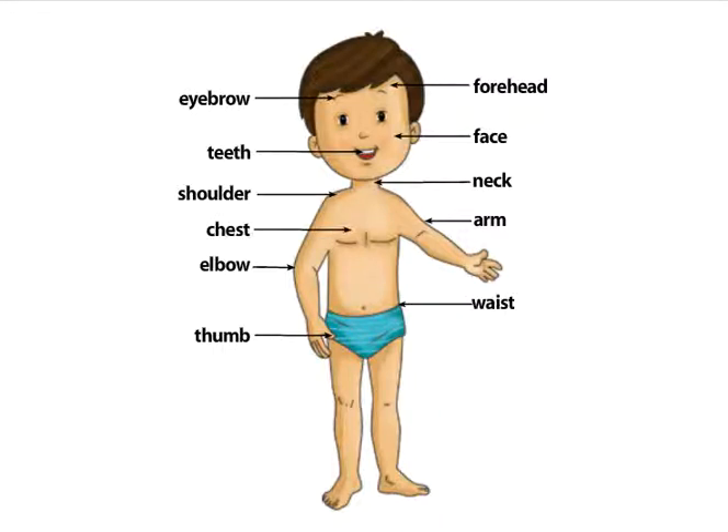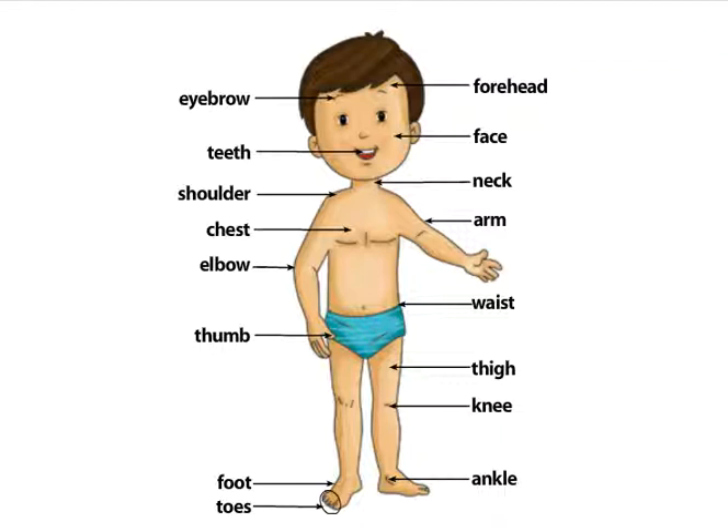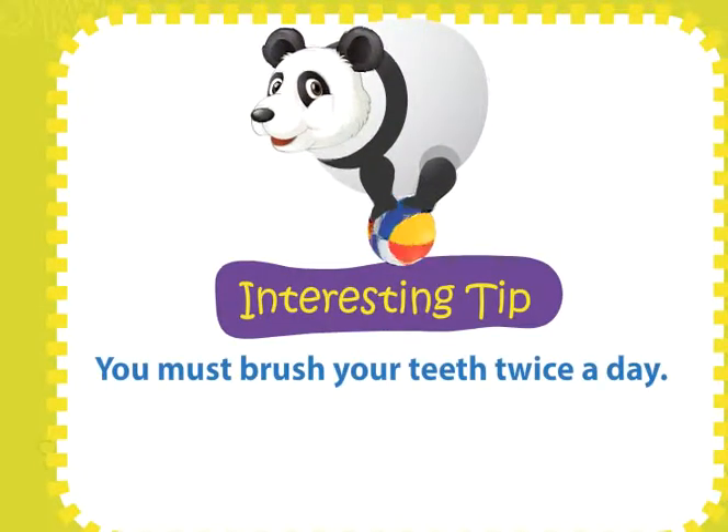Waist. Thigh. Knee. Ankle. Foot. Toes. You must brush your teeth twice a day.